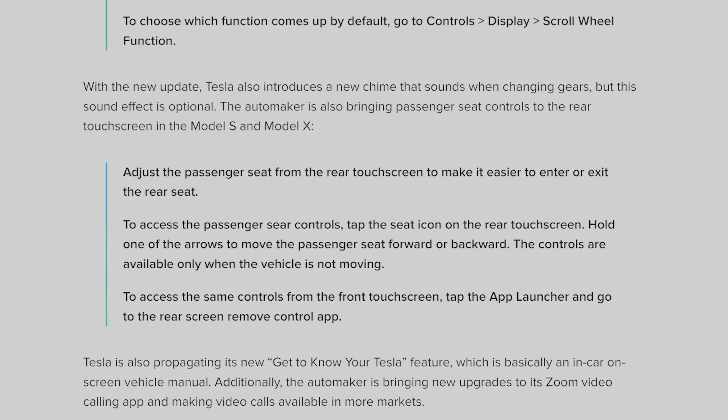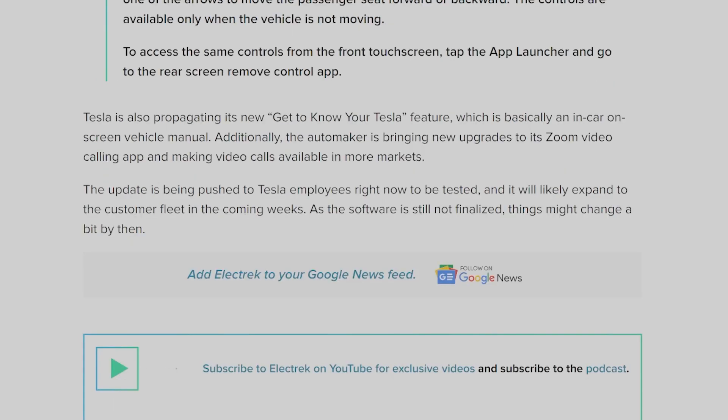The passenger seat controls are available only when the vehicle is not moving. To access the same controls from the front touchscreen, tap the app launcher and go to the Rear Screen Remote Control app. Tesla is also propagating its new 'Get to Know Your Tesla' feature, which is basically an in-car on-screen vehicle manual. Additionally, the automaker is bringing new upgrades to its Zoom video calling app and making video calls available in more markets. The update is being pushed to Tesla employees right now for testing and will likely expand to the customer fleet in the coming weeks.